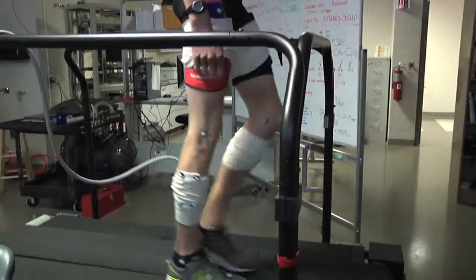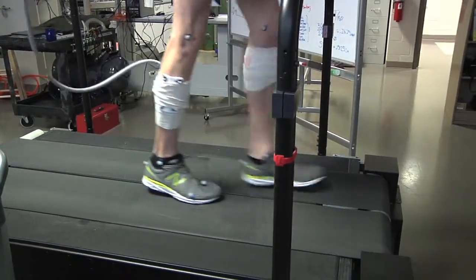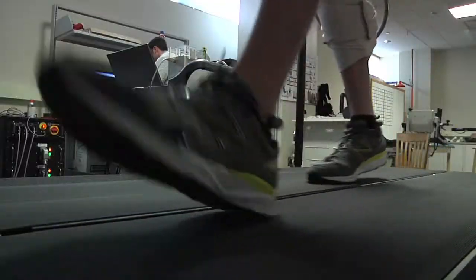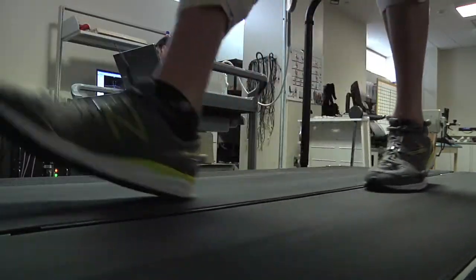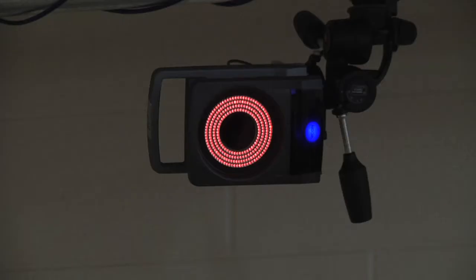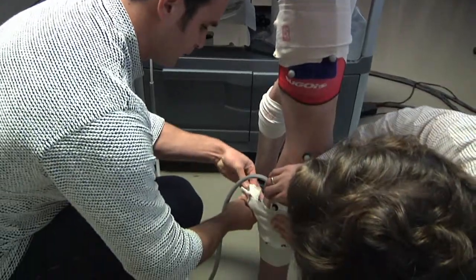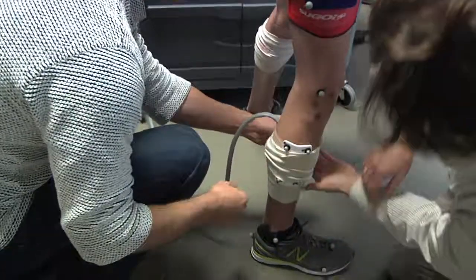We use a lot of state-of-the-art equipment in the lab, combining different technologies that other labs can't, in order to learn things other labs can't because they don't have the capabilities. One is a treadmill, which you can see behind me — it's basically an expensive bathroom scale. It has instruments underneath its belts that record the forces of a person's foot when they place it on the ground. There are also eight cameras that use infrared tracking, and we place reflective markers over key areas of the lower limbs that we're interested in understanding the movement of.